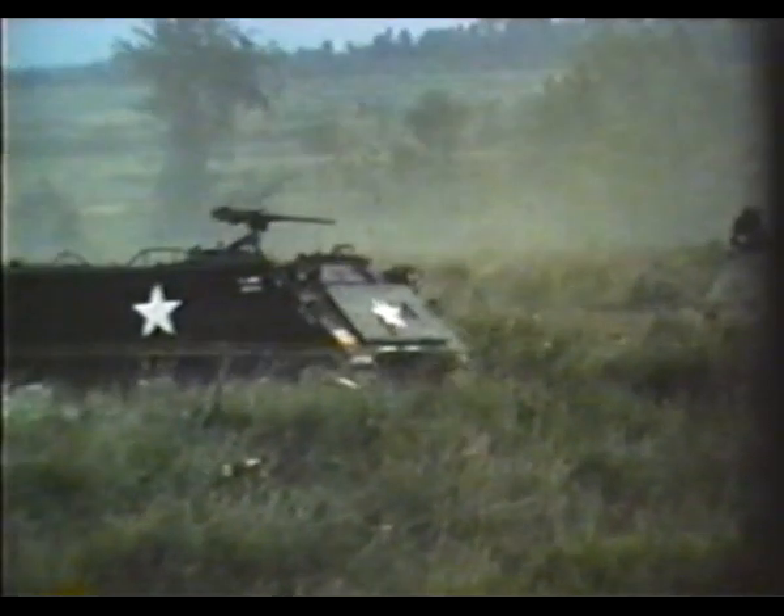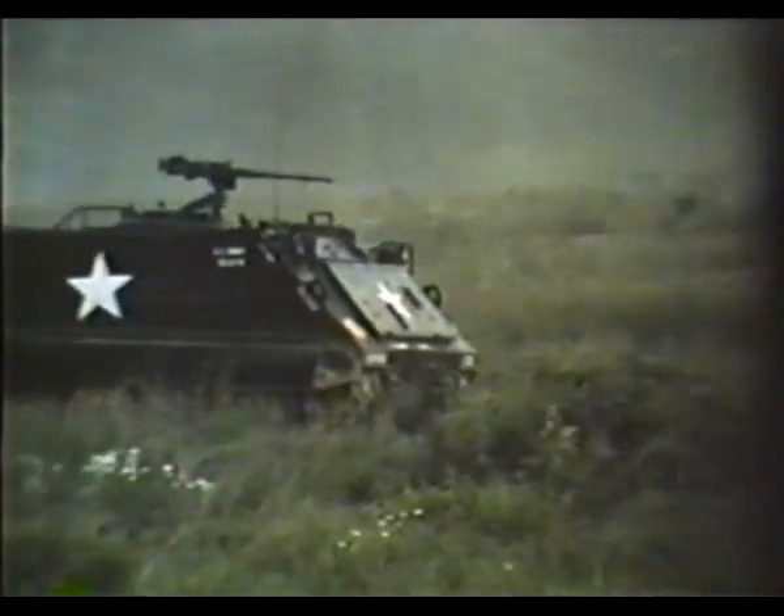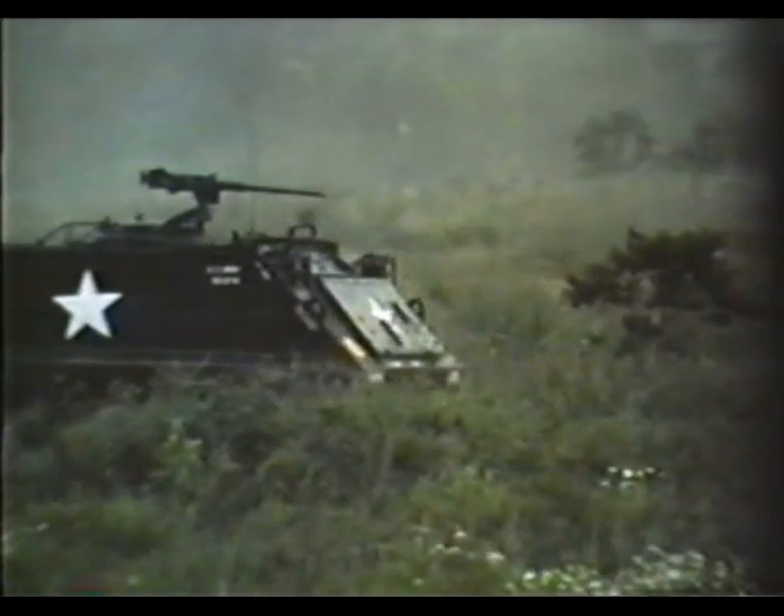A vital complement to the tank platoons in the tank heavy team is the mechanized rifle platoon transported in the armored personnel carriers. There are three of these rifle platoons to accompany, along with a weapons platoon to provide indirect mortar fire and direct anti-tank fire in support of the riflemen.